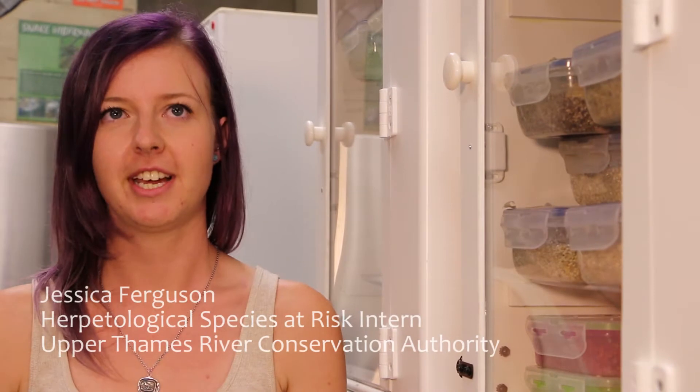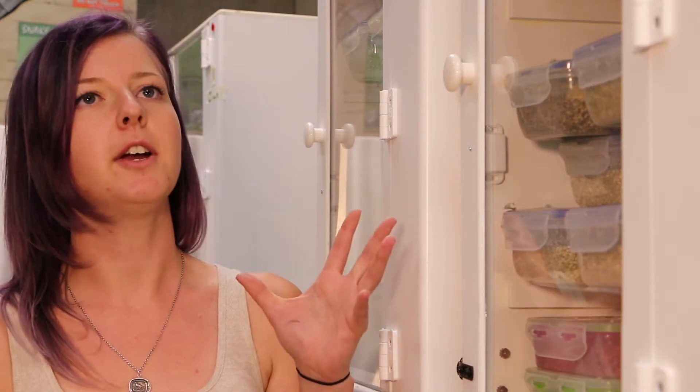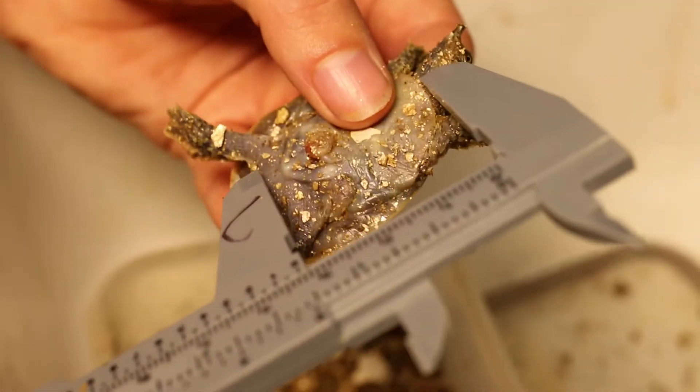Once we collect the turtle eggs from the wild from our nesting sites, we bring them inside to incubate. We have nine different incubators set up here, most of which are dedicated to the eastern spiny softshell turtle. They are genetically sex determined, so that means when we incubate them it doesn't really matter if the temperature is a little bit higher or lower.